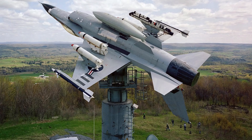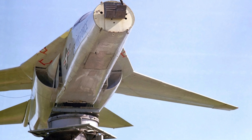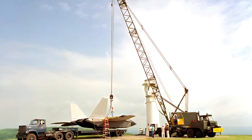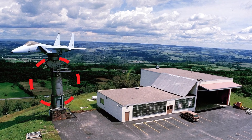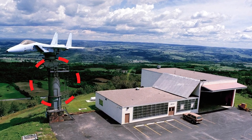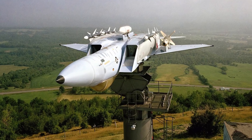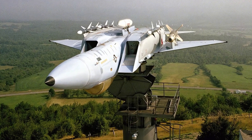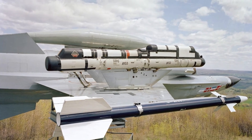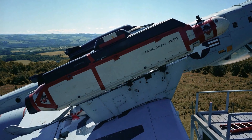You might wonder why flip the planes upside-down — why not just mount them upright like they normally fly? Here's the catch: when aircraft are placed upright on those giant pedestals, the very stands holding them up get in the way of the antenna tests. But with the antennas on the belly facing up toward the sky, engineers can spin, tilt, and rotate the plane however they want without the pedestal blocking any signals. The stand stays safely out of the way below the aircraft, letting them get the clearest, most accurate measurements possible.